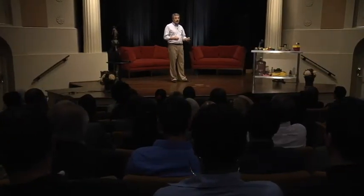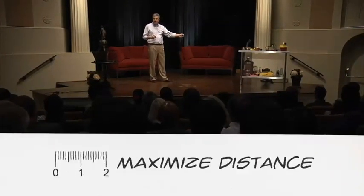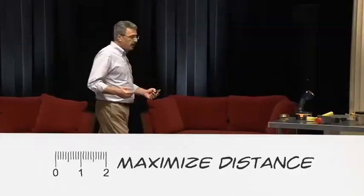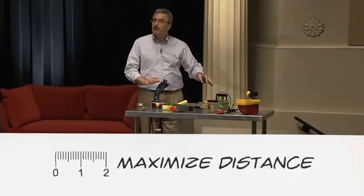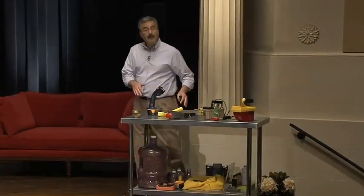Distance refers to the distance between you and a radioactive source or radioactive area, and you want to maximize that to the extent you can. When I'm done making a demonstration with these radioactive sources, I want to put them away or move myself away to increase my distance. You can imagine sitting next to a fireplace — close to it, you feel the heat and you're uncomfortable, so you move to the other side of the room. As you move, the heat intensity decreases, and radiation intensity works exactly the same way — it decreases as you move away.